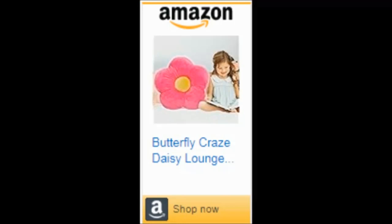And remember, it's machine washable, so you can keep it looking as fresh and vibrant as the day you got it. Get ready to elevate your space with the Butterfly Craze Daisy Lounge Flower Pillow, where comfort meets style in the most colorful way possible.